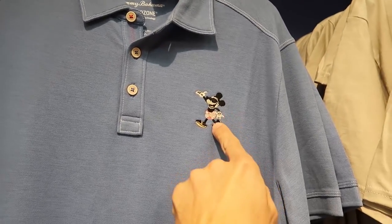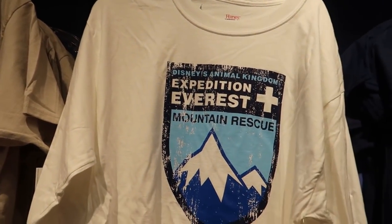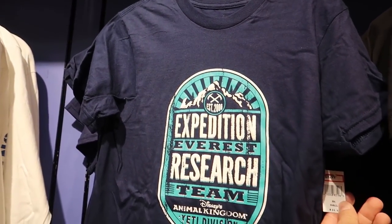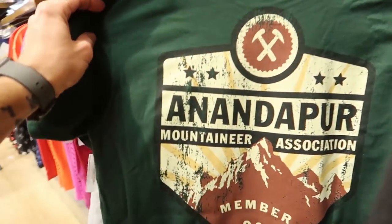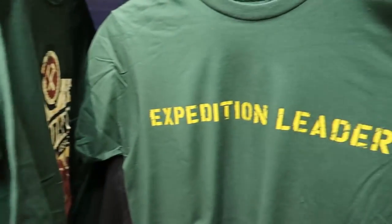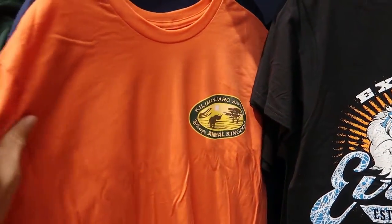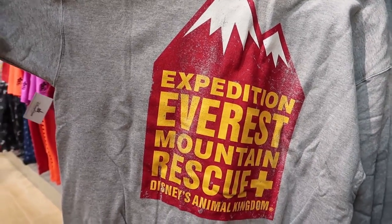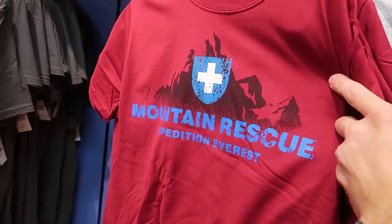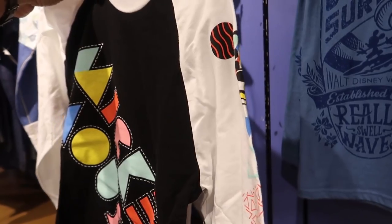For $31.99 they have a Tommy Bahama Mickey shirt - originally $105. Seem to have a lot of stuff from Animal Kingdom: Kilimanjaro Safaris for $9.99, Expedition Everest for $12.99, another Expedition Everest for $9.99, plus Andapur and Mountaineering Association items. There's also a sweatshirt for $14.99 that says Expedition Everest Mountain Rescue Disney's Animal Kingdom - these are nice. For $12.99 this Mickey Mouse shirt is very retro looking. Most of the shirts are $9.99.